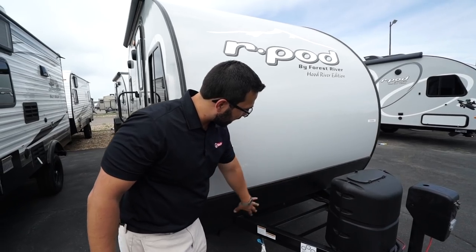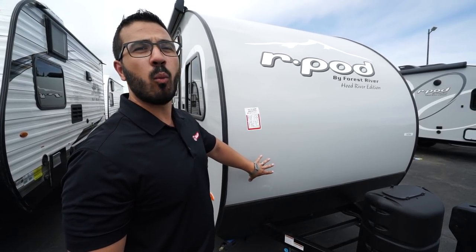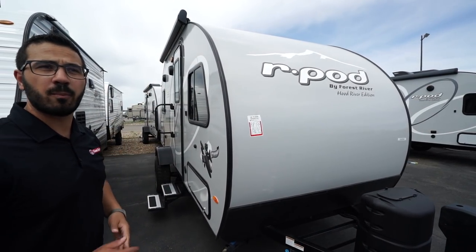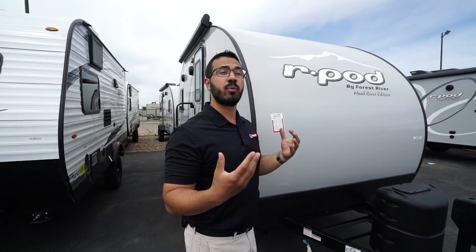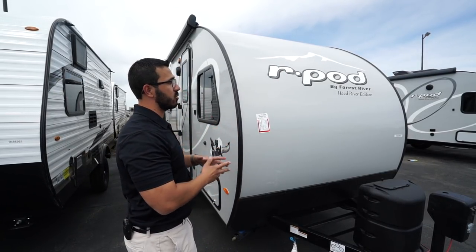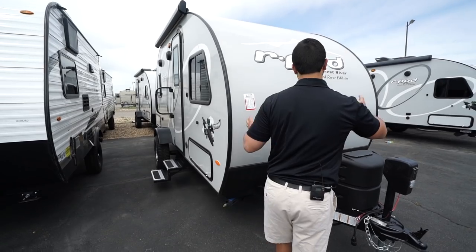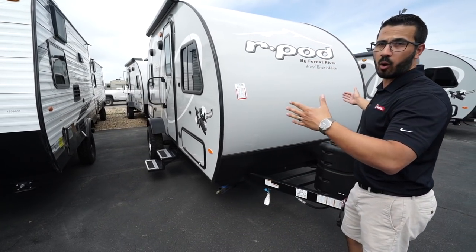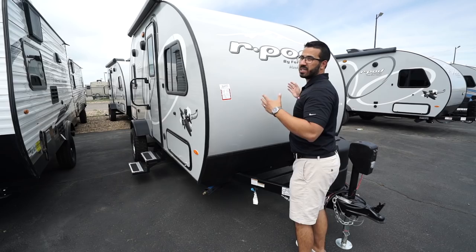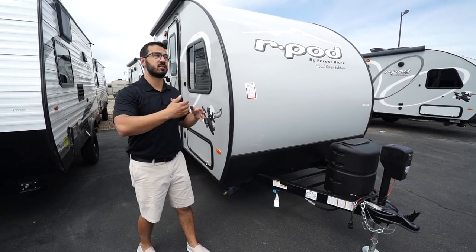On the front end you'll see diamond plating to help protect against rocks and debris thrown up by your tow vehicle. Above that is the one-piece fiberglass roof — a seamless piece from the front all the way over the top and down the back. By eliminating seams across the width of the trailer, you help prevent water intrusion, which is the number one enemy of the RV. Another cool thing is the width: even though the overall width is eight feet, because of the wheels and fenders the body itself is only six and a half feet wide, meaning most vehicles won't need mirror extenders.